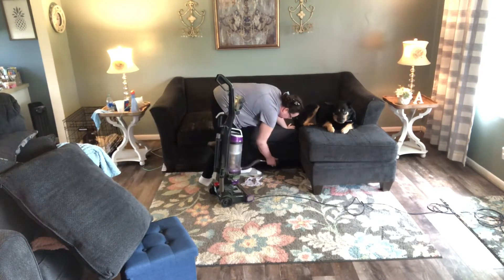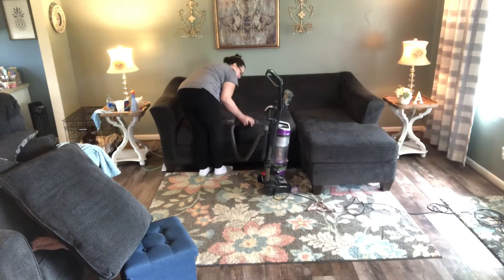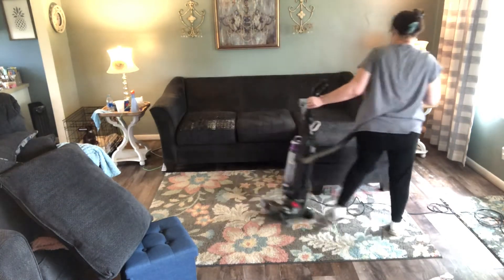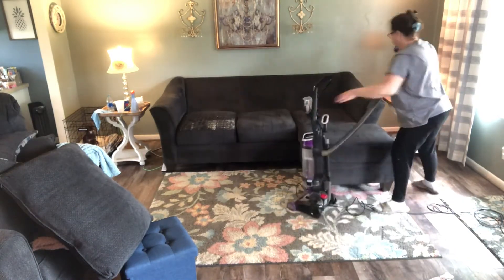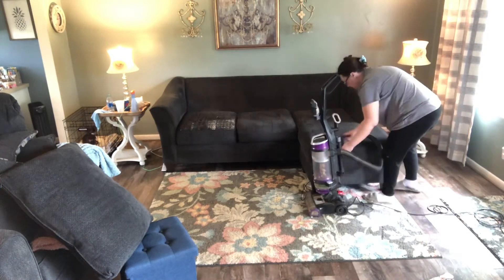I run this pet hair sweeper attachment over the whole couch because I have three dogs and they are shedding right now. This needs to be done every day to keep on top of it, so I just do this real quick over the whole thing.